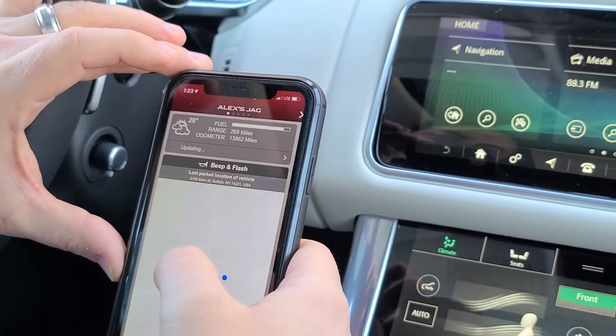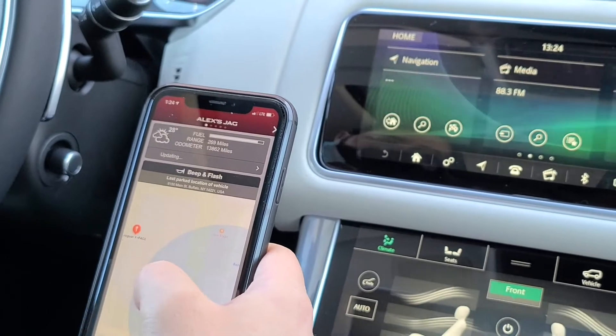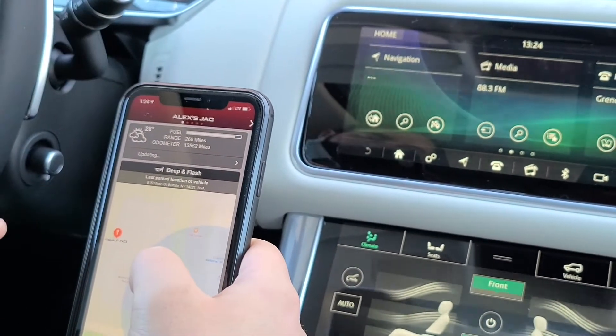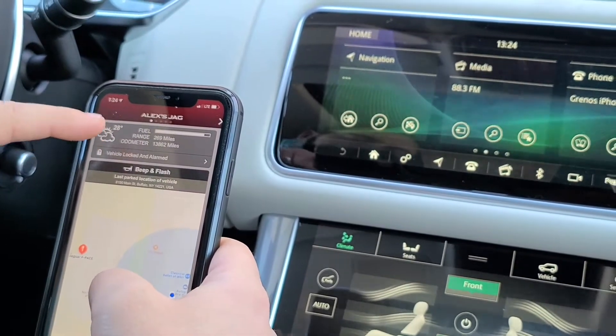We will assist in pairing up your app when you're in the dealership. Once set up, the first page shows your fuel range and how many miles are on your car.